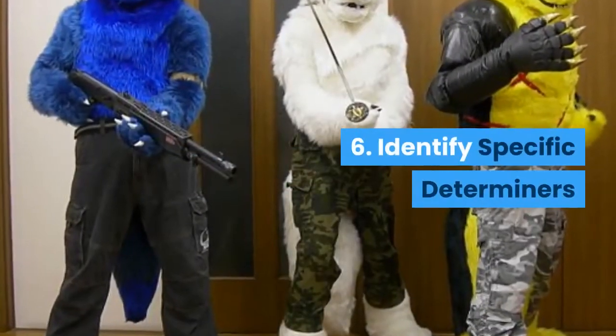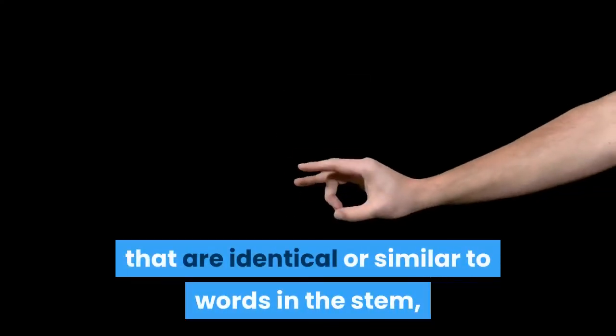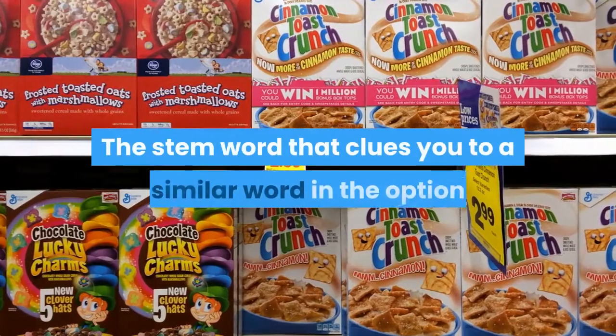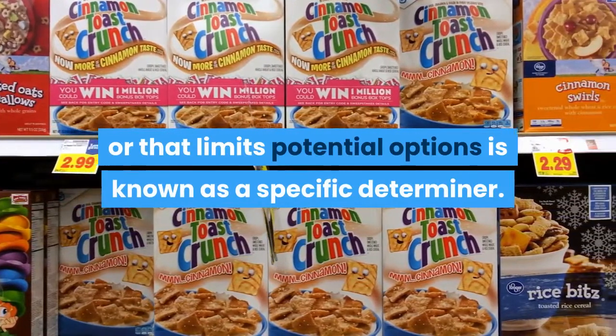6. Identify Specific Determiners. When the options of a test item contain words that are identical or similar to words in the stem, the alert test taker recognizes the similarities as clues about the likely answer to the question. The stem word that clues you to a similar word in the option, or that limits potential options, is known as a specific determiner.